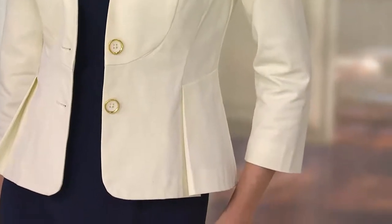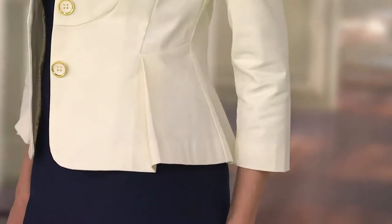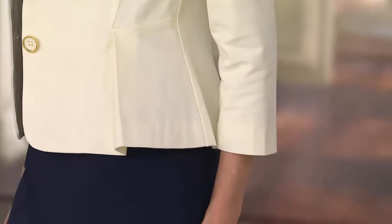This is the tuxedo jacket with bracelet sleeves, included via the jacket. It's on four easy payments of $18 for the first time ever.